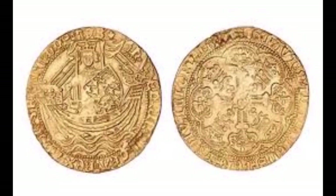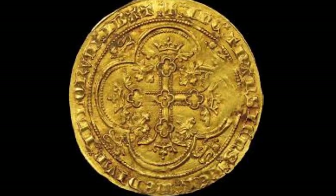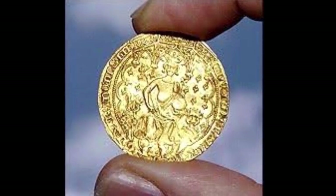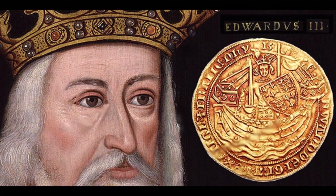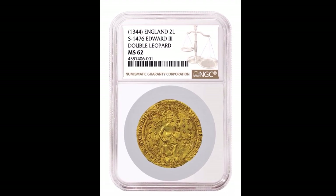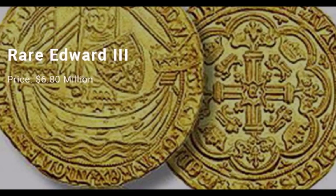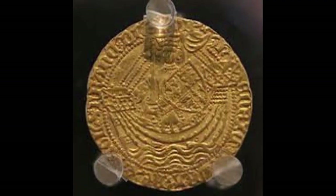Number 5: the Edward III Florin, year 1343. The oldest coin on our list is approximately 670 years old and is currently valued at just under $7 million. The coin's value is mainly derived from its age, and it is thought to be one of only three of the same coins to have survived the centuries. The coin, currently valued at $6.8 million, was found in 2006 and sold at auction in the same year.